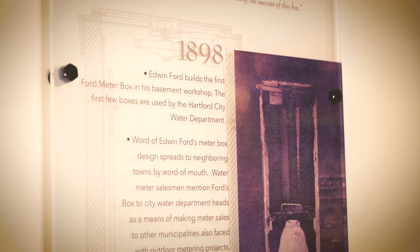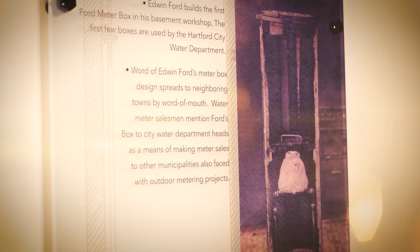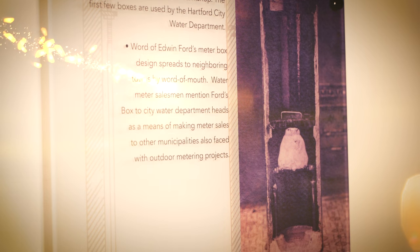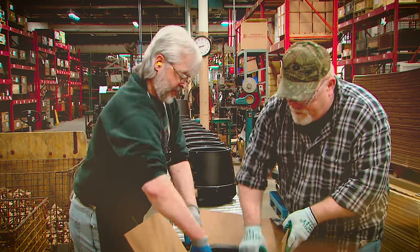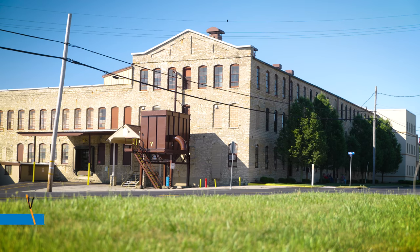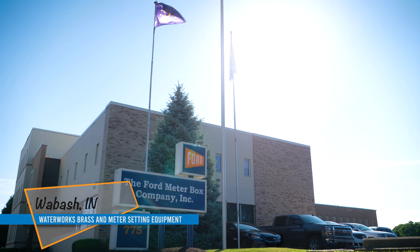In 1898, Edwin Ford created, designed, manufactured, and delivered his first Meter Box. This is how more than 700 employees continue his legacy today, starting at the manufacturing facility in Wabash, Indiana.